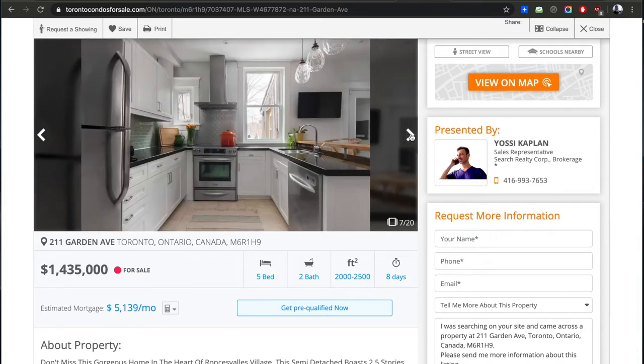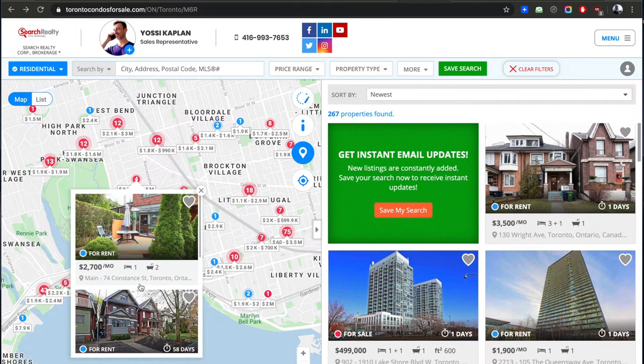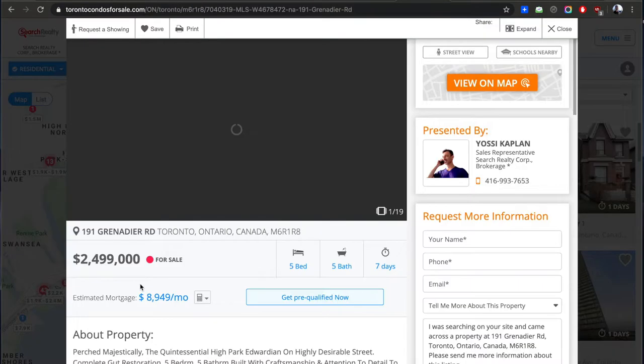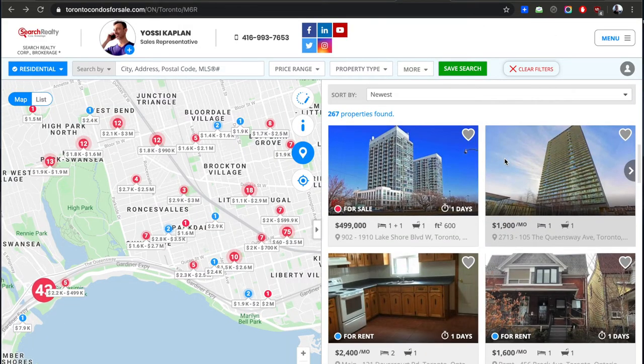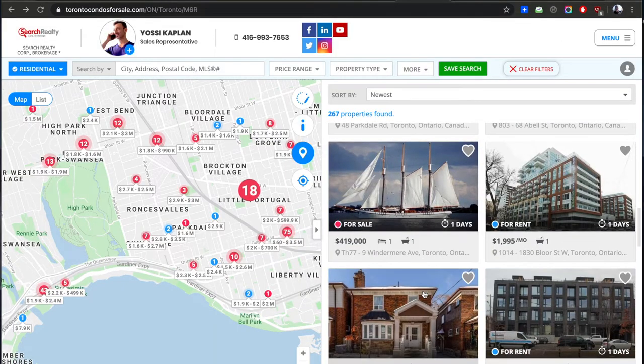The second thing you need to know is how you're going to get it. You have to be prepared. You've got to know what you're doing, and you've got to have your real estate agent — hopefully me, Yossi Kaplan, but this information is for everyone interested in investing in Toronto real estate. There are 55,000 real estate agents in Toronto. With all due respect, you're not going to spend two and a half million dollars with your cousin who just got their license and has never run a business. It doesn't make sense.